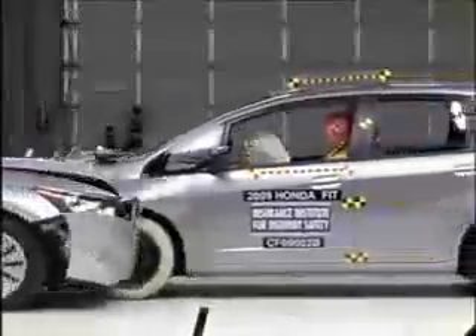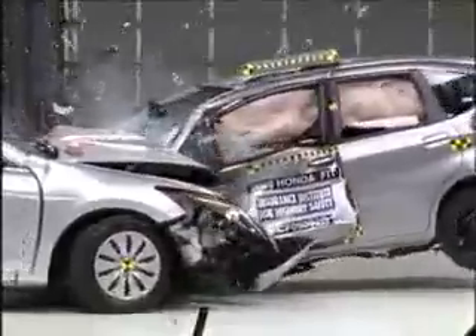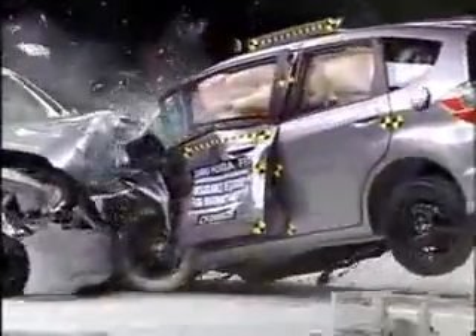In a crash between a small, lightweight car and a heavier one, the smaller car is driven backwards. That means higher forces on the occupants of the smaller car and lower ones on the occupants of the bigger one.